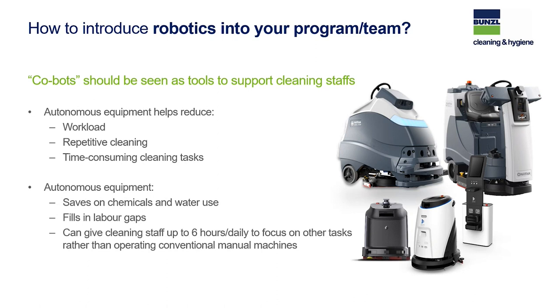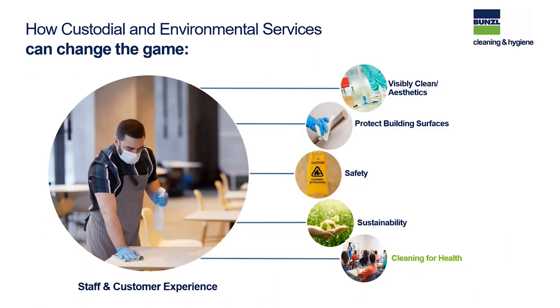We can help reduce the workload by looking at autonomous cleaning equipment. It takes away the repetitive cleaning and many time-consuming tasks. With new equipment, you're looking at ways of filling in labor gaps, which has been a constant challenge in this industry way before COVID. You can find an additional six hours with your current manpower to do other tasks. On both units, sustainability is a huge thing — we have introduced smart flow, which saves on chemical and water use by up to 50% over standard equipment, while still giving you a full, repeatable, and consistent clean.